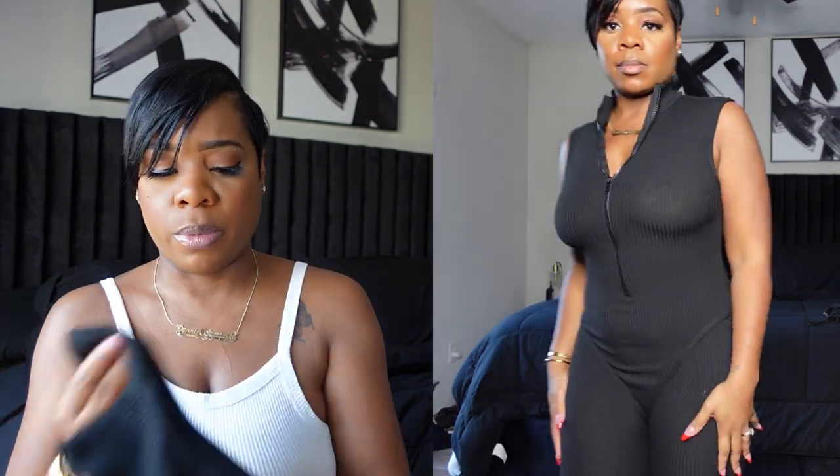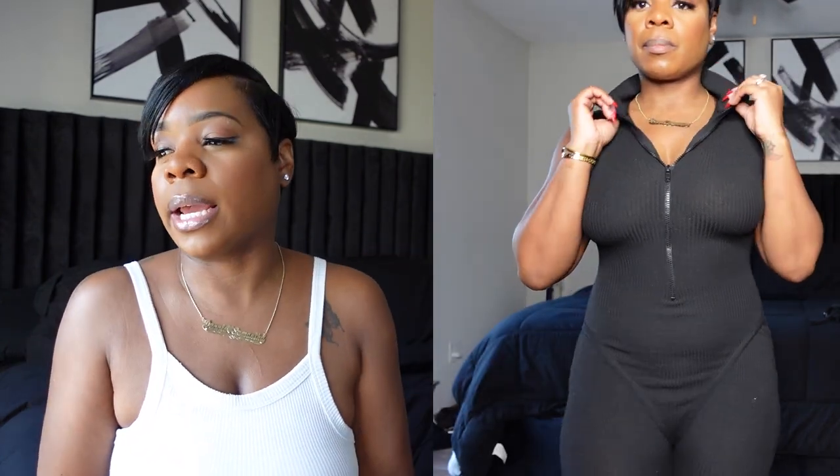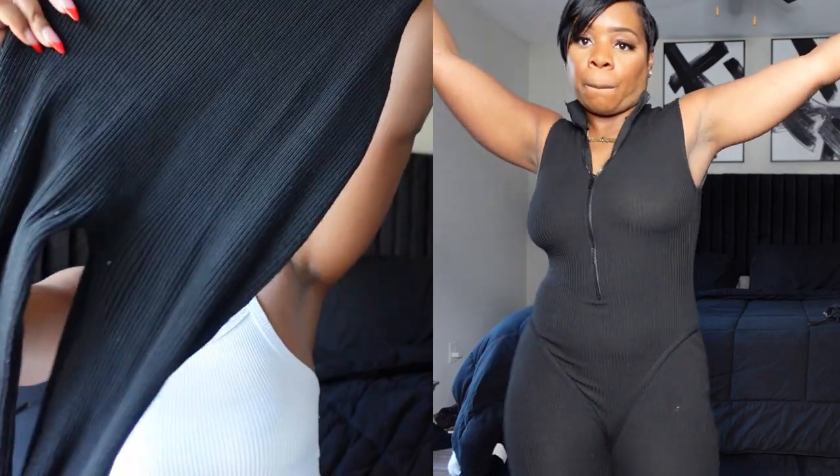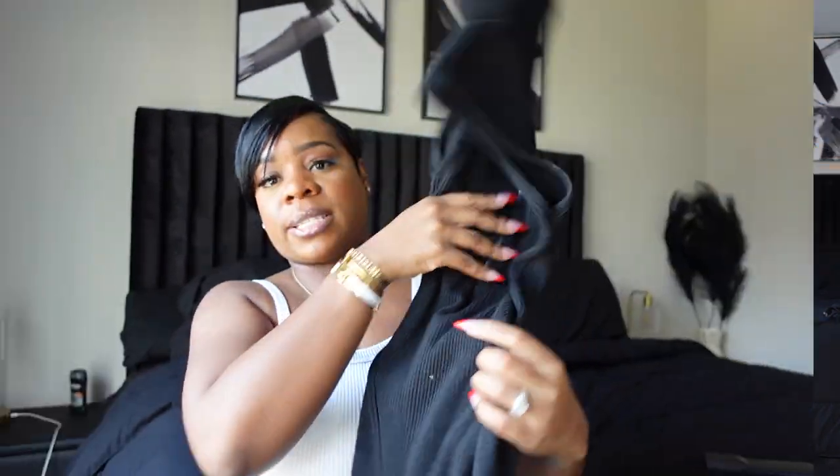We were at a lounge one time and I was begging my friend to come into the bathroom. She's like why, and I'm like, because you got to zip my bodysuit down. I kept saying to myself, why would they make this — the zipper's in the back? I don't know what told me to put this on backwards, but I did. Because obviously this is the front. But now I'm wearing it forward — the zipper goes in the front.